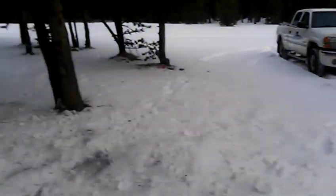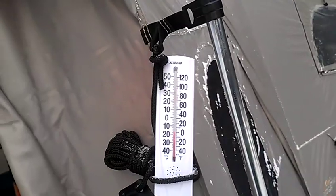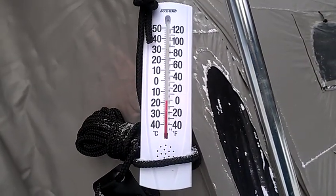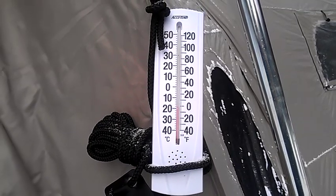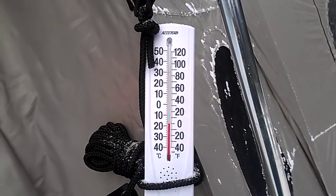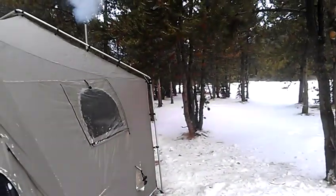It's 20 degrees Fahrenheit outside. We'll just take a little jaunt out here and see what the temperature is. Considerably different — it's zero Fahrenheit. Almost minus 20.